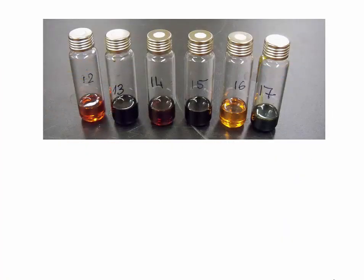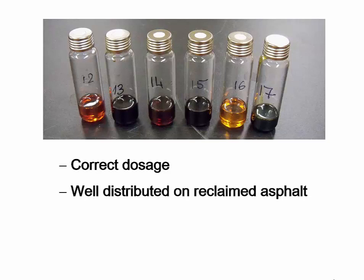Rejuvenators are oils that can restore the aged binder in reclaimed asphalt pavement for another service period. Their use, however, imposes new challenges. We have to ensure that the correct dosage of a rejuvenator is added, that it is well distributed on the reclaimed asphalt, and has sufficient time to diffuse and activate the reclaimed asphalt binder for mixing with virgin binder.